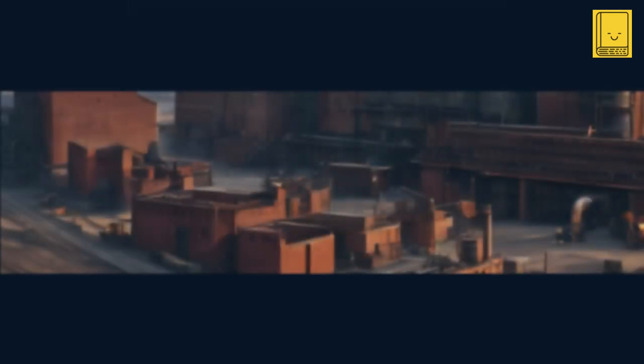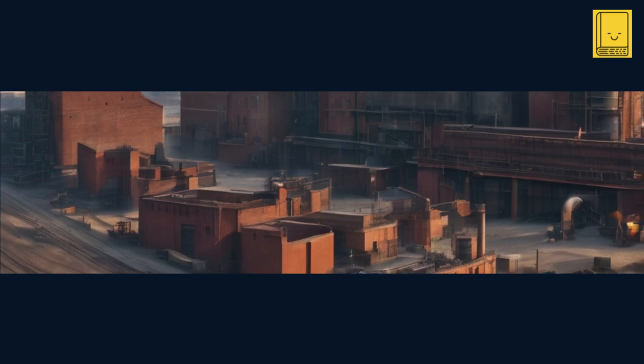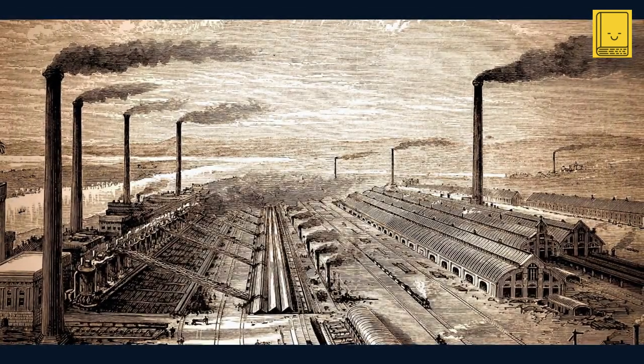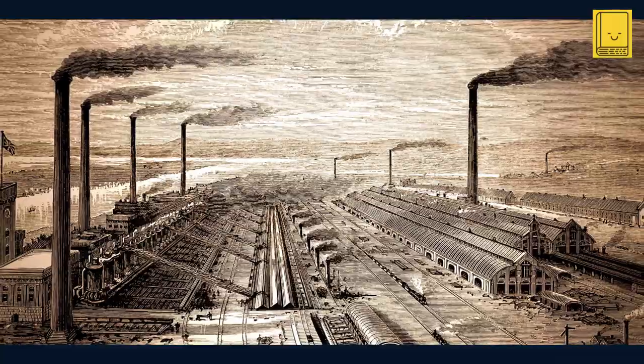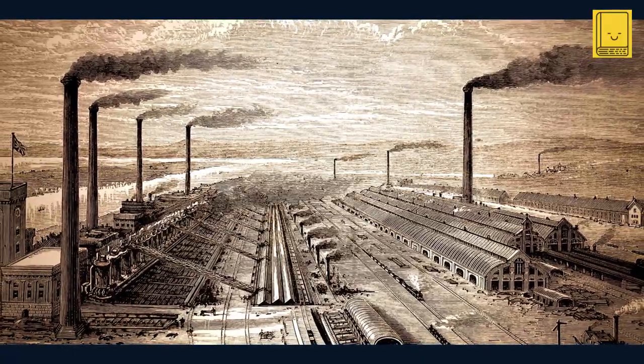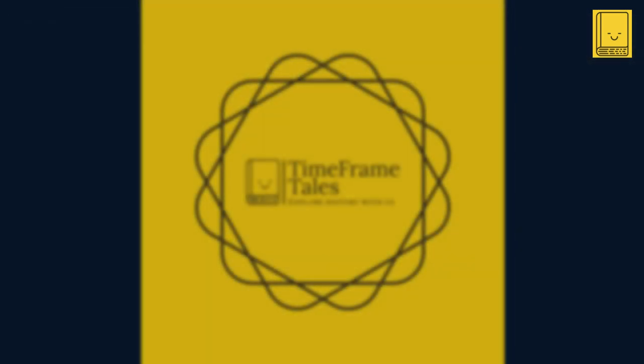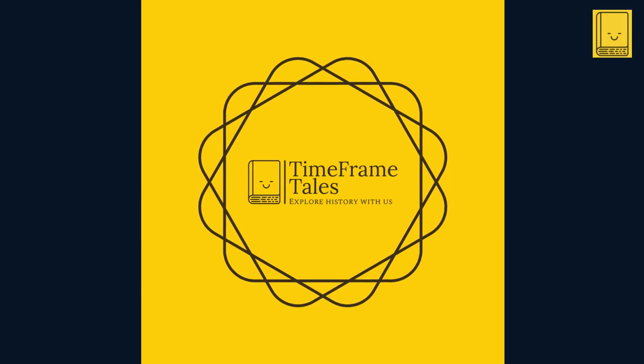It wasn't just a machine — it was the herald of a new era, paving the way for the industrial factory system that would dominate the landscape of production. In this episode, we'll explore how Arkwright's invention transformed the textile industry, the challenges he faced, and the impact of water-powered machinery on society and the environment. Join us as we uncover the story of the water frame, a key player in the tapestry of the Industrial Revolution.